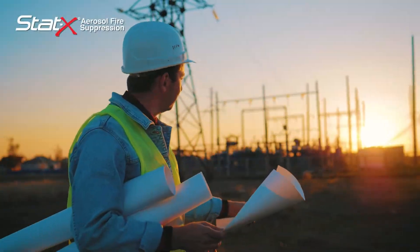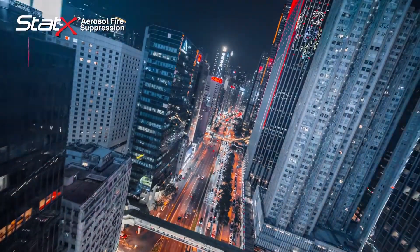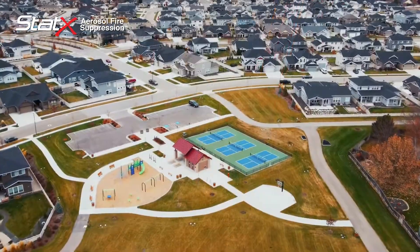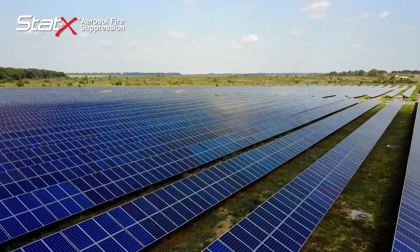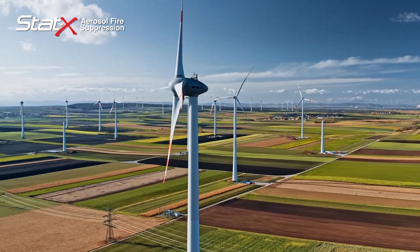As the energy storage industry undergoes significant growth, lithium-ion battery technology permeates all elements of society. Population growth, urbanization, and a greener economic investment strategy continue to drive an increase in renewable energy demands.